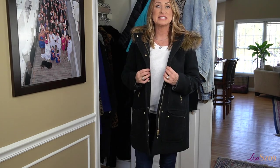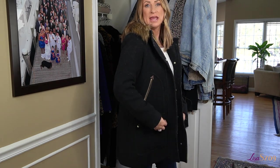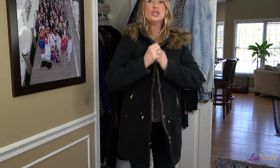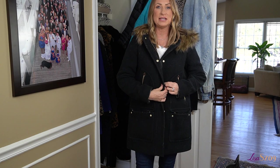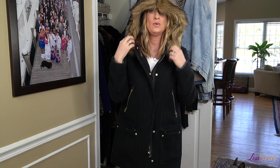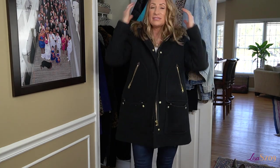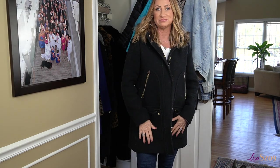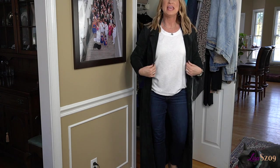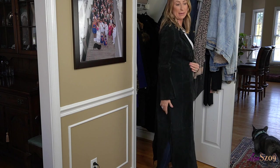Next up is a classic coat from J.Crew — it is a wool coat. It has pockets that button down, pockets up here, you can zip it or button it, and it has a gorgeous furry hood. I wear this in the wintertime — it is just a perfect classic coat that they sell every year.